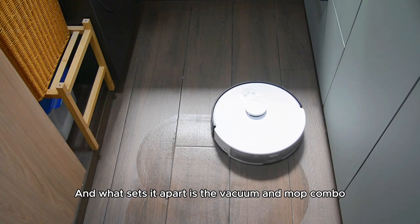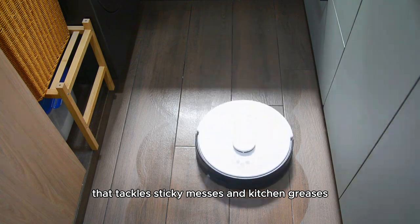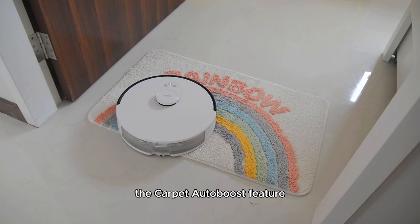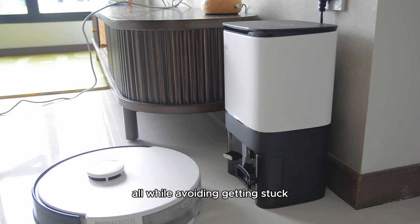What sets it apart is the vacuum and mop combo feature, offering a 3-level electronic mopping system that tackles sticky messes and kitchen grease. Even when encountering carpets or dog mats, the Carpet Auto Boost feature automatically increases suction power for a deeper clean, all while avoiding getting stuck.